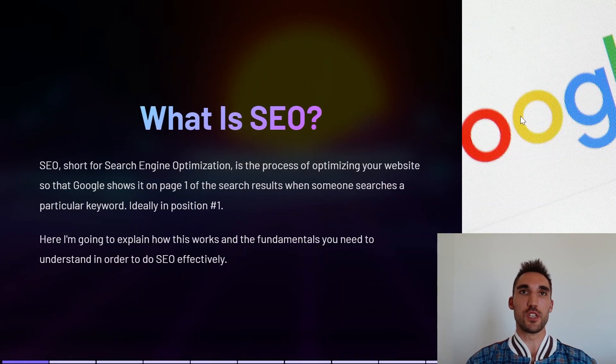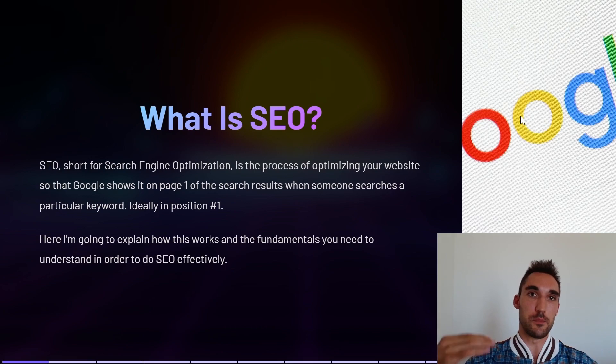In this video I'm going to cover exactly what SEO is and how it works. SEO is short for search engine optimization, and basically it's the process of optimizing your website so that Google shows it on page one of the search results when someone searches a particular keyword, ideally in position number one.